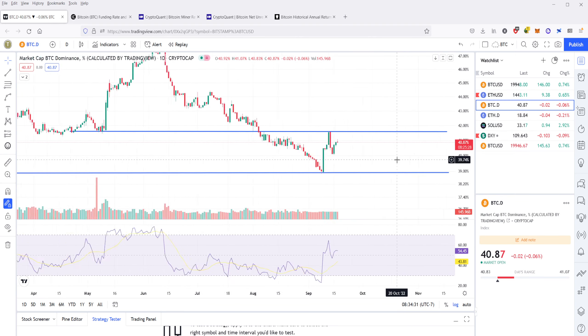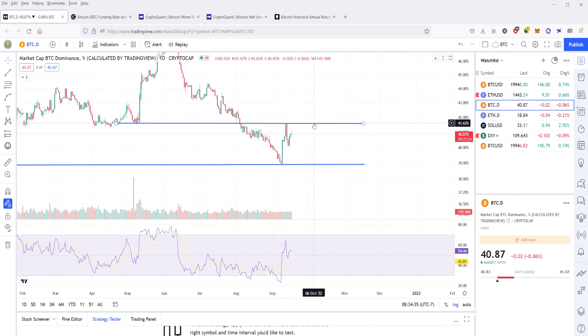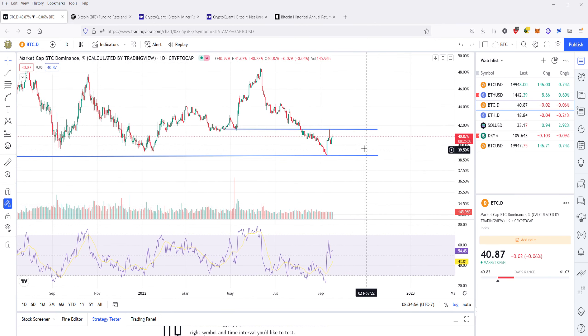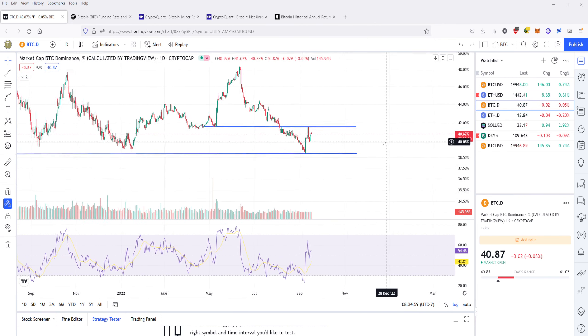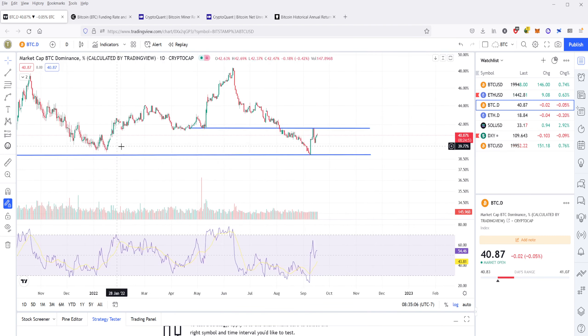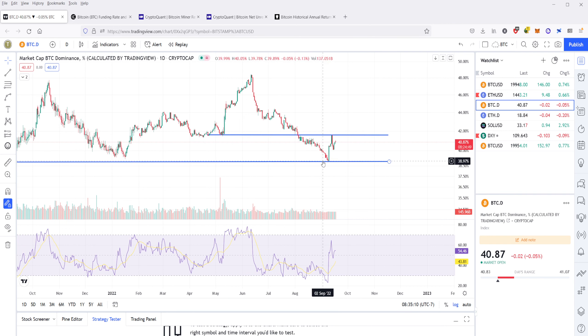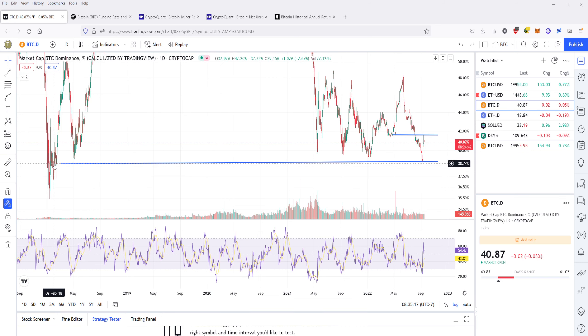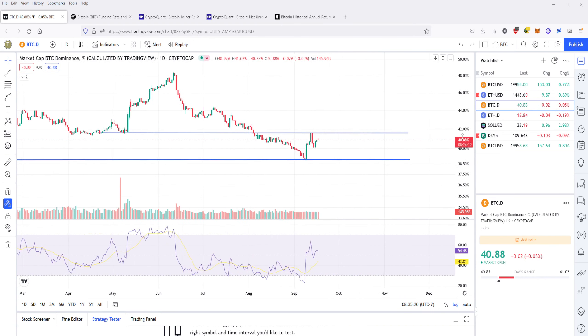I also want to take a look at the Bitcoin dominance chart. Right now it's showing what we've seen in the past — a resistance level that was a previous support level at about 41%, 41 and a half. It's now stuck within this channel between that resistance level of 41.5% and down here to 38–39% or so. Bitcoin dominance has just been absolutely hammered over the past couple of months. It went and revisited this point of about 39%, which is a level that goes all the way back to 2018. Bitcoin dominance is not looking too hot right now.